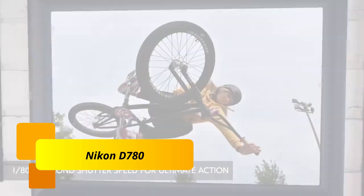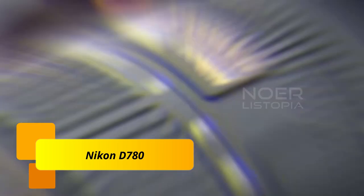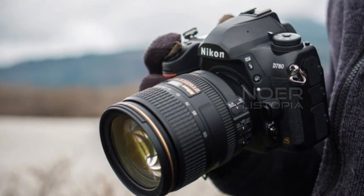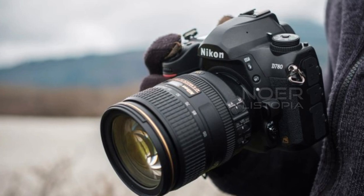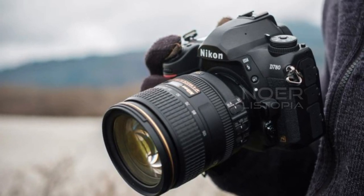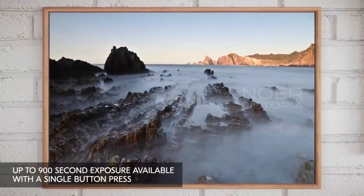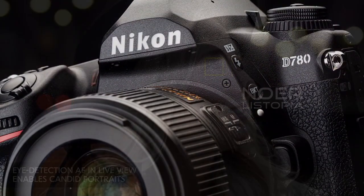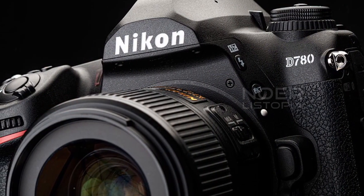Number 3. Nikon D780. This camera is a replacement for the D750 and is one of the most well-rounded DSLRs ever made. It's still built around a 24MP sensor and 51-point AF system, but the more you dig in, the more you discover it's a much more capable machine — a DSLR that's learned a lot from mirrorless.